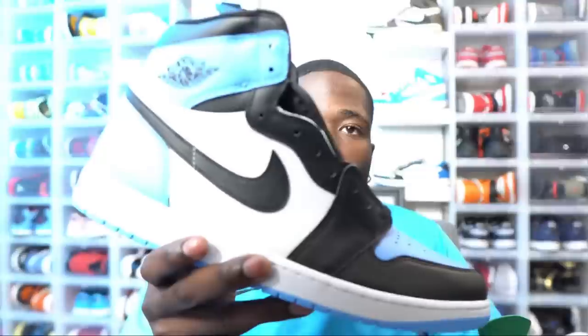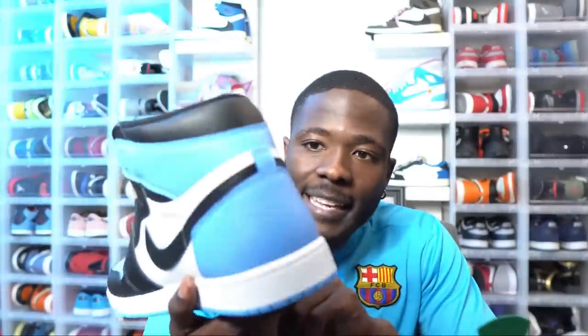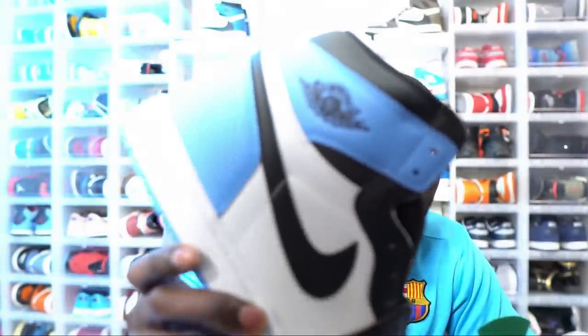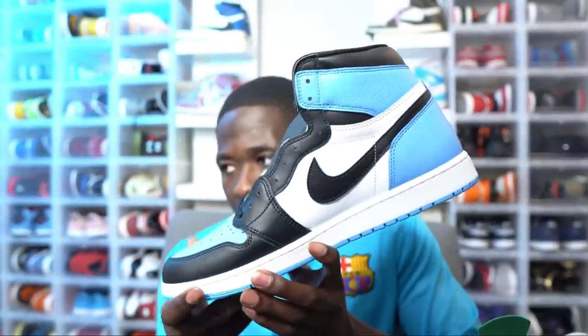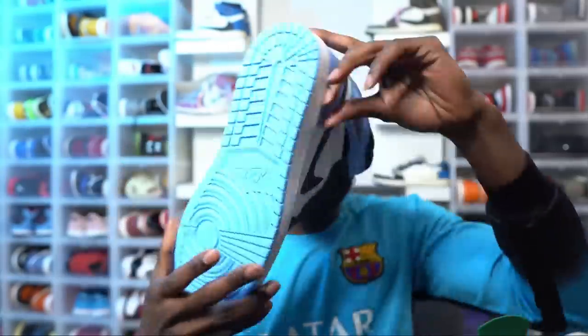Let me know in the comments if you copped the Jordan 1 UNC Toe Chicago — I let everybody know it was going down. They did the exact same thing with the Jordan 1 UNC Toe, notifying everybody 20 minutes before, and a lot of people in Snipe Game were able to cop. I finally got my pair of the Jordan 1 UNC Toe in and these are really nice — the quality is pretty good, tumbled leather, though not quite like the Jordan 1 University Blues. This might be my third favorite UNC Jordan 1.